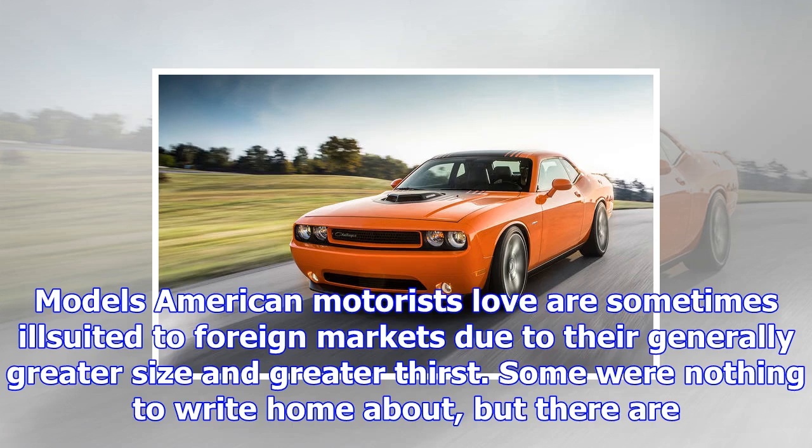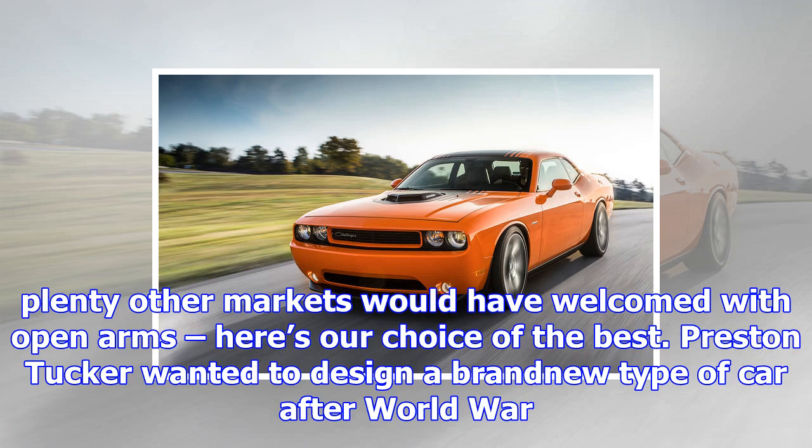Models American motorists love are sometimes ill-suited to foreign markets due to their generally greater size and greater thirst. Some were nothing to write home about, but there are plenty that other markets would have welcomed with open arms. Here's our choice of the best.